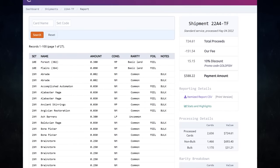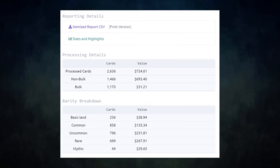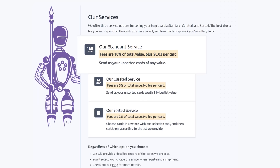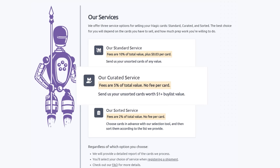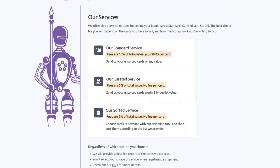I have used Card Conduit multiple times already. I always use them to get the best value for my extra cards — I get fair prices and they save me tons of time. They have three main services: their Standard service lets you send unsorted cards of any value; they sort, grade, and give you the best price. Their Curated service is similar — send unsorted cards worth over a dollar, and they charge half the fee with no per-card fee. Their Sorted service lets you choose cards in advance with their selection tool, send them sorted, and Card Conduit will grade and buy-list them automatically, saving you time sending to multiple sites. Their fee is only two percent with no fee per card.